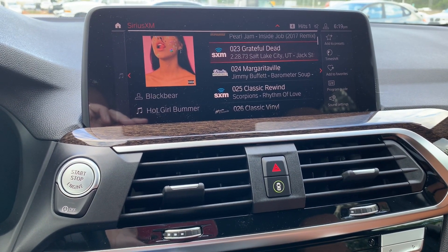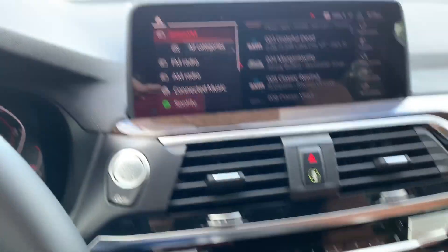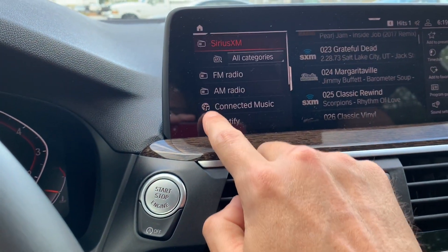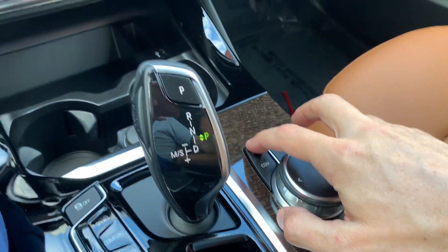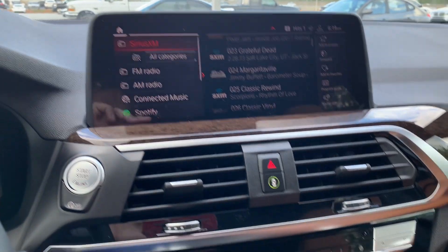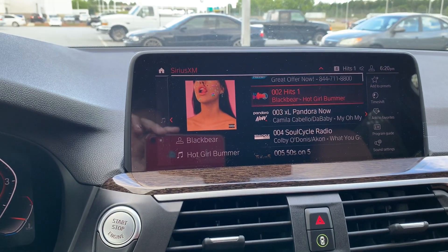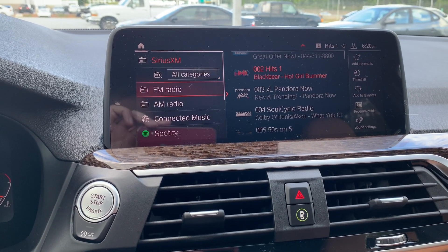If I want to see other music sources, I can tilt the controller to the left to expand the side panel, or tilt right to collapse it. Using my finger, I can touch and expand it, then close it. Or I can press the media button — pressing it once takes me to the last source I was listening to, and pressing it again opens the side panel where I can choose from all available options.